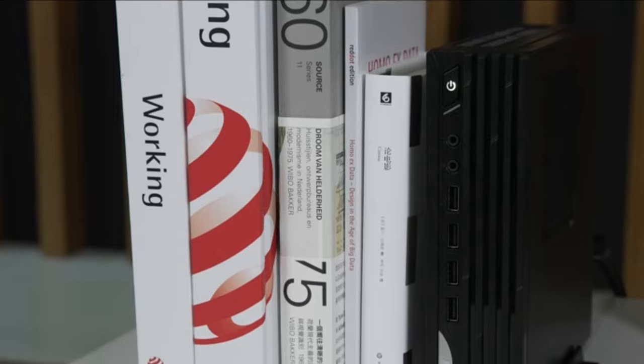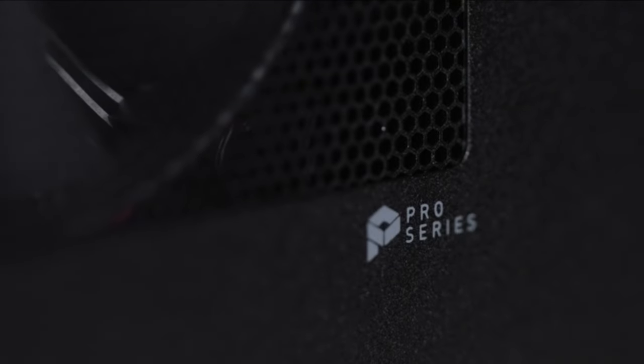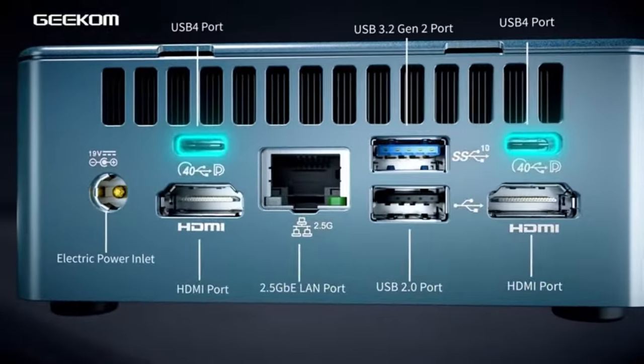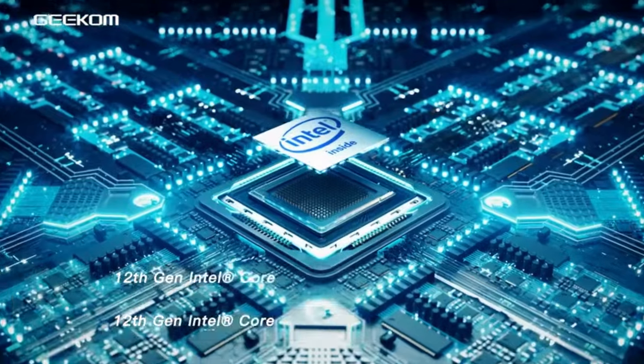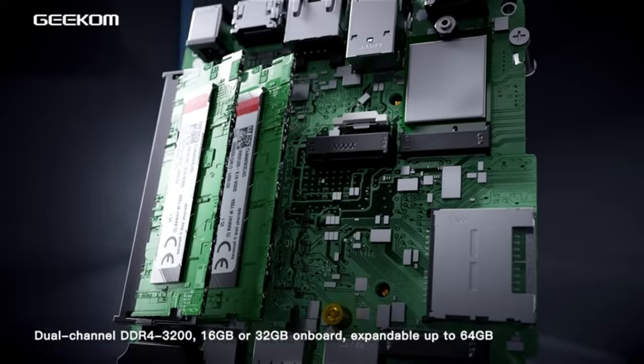Whether you're a space-conscious student, a multitasking professional, or a digital nomad, these mini-powerhouses offer a compelling alternative to traditional desktops and laptops. Join us as we delve into the strengths, features, and specifications of each mini-PC, helping you find the perfect fit for your unique needs.